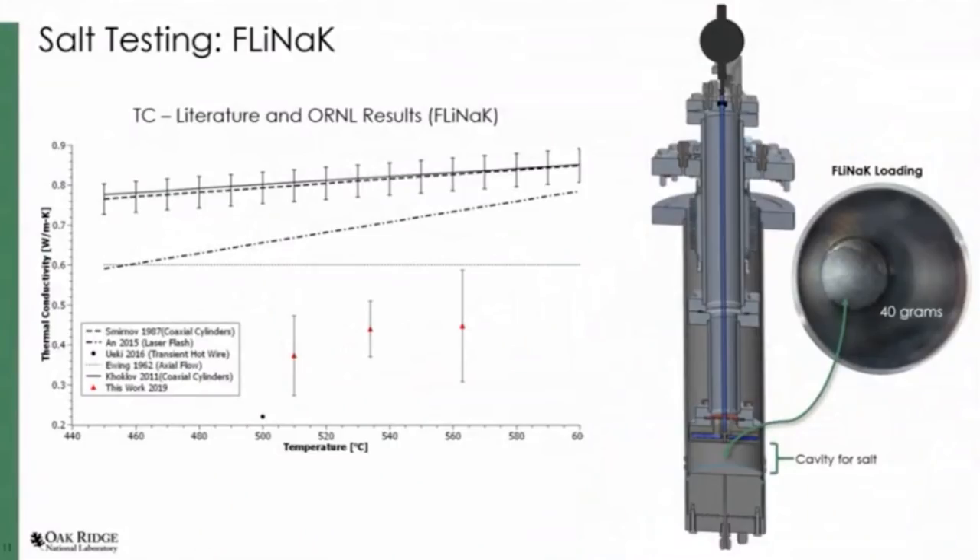We want to have a database of multiple different salt chemistries, and then people who are actually developing reactor designs can come in and select which salt would be optimal for their design based on these four physical properties. The first salt that we measured was FLINAC. Here you can see it loaded into the outer containment in the salt cavity region. The most recent measurement we could find in the literature was a 2016 hot wire measurement — a single point at 500 degrees C — and there's also a laser flash. We fall somewhere in the middle.